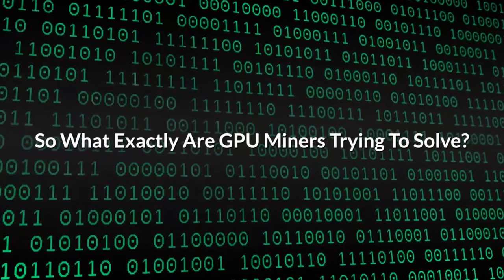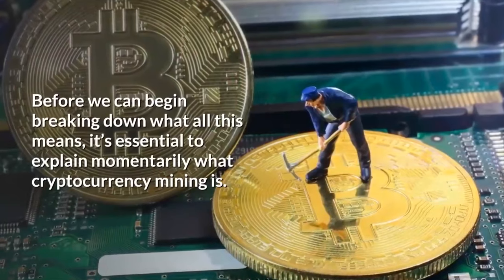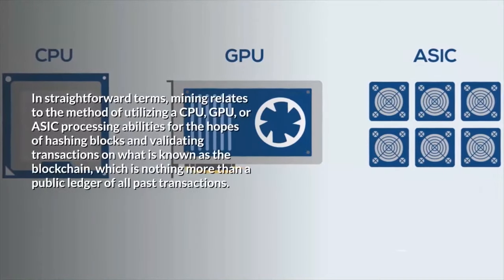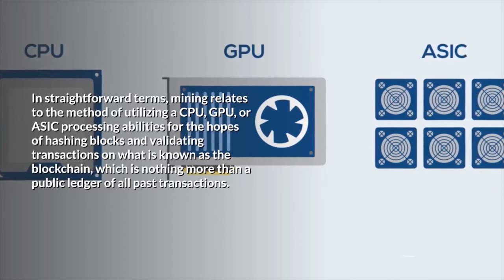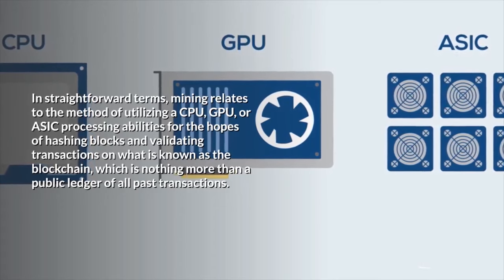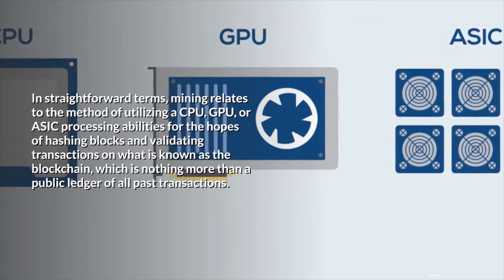So what exactly are GPU miners trying to solve? Before we can begin, it's essential to explain what cryptocurrency mining is. In straightforward terms, mining relates to the method of utilizing a CPU, GPU, or ASICs processing abilities for the hopes of hashing blocks and validating transactions on what is known as the blockchain, which is nothing more than a public ledger of all past transactions.